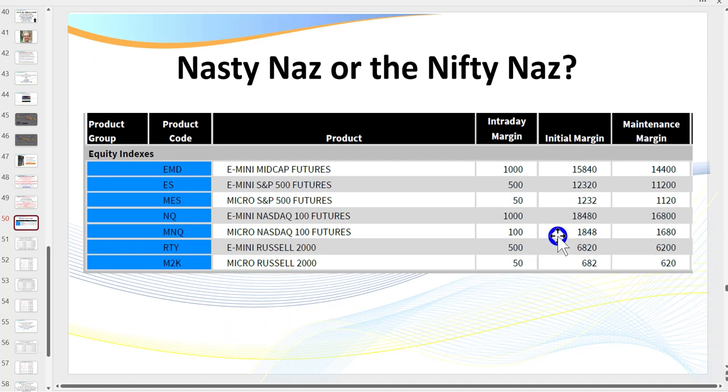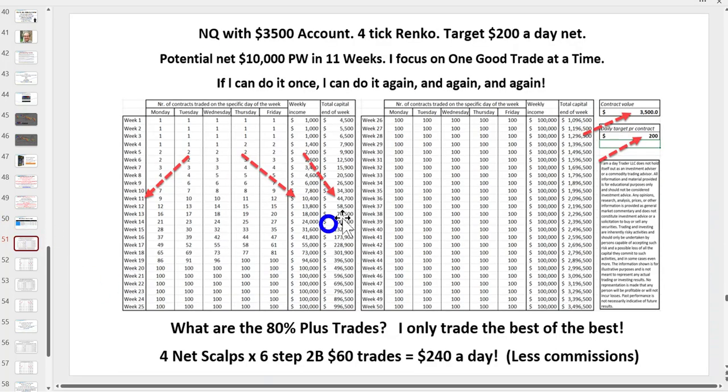I was trading the NQ - a great market with fantastic volatility. Because of the volatility, the initial margins are bigger on the big contract. If you're trading just intraday you don't have to put all of it up. To trade using my strategy you really need about $3,500 in your account. If you don't have that, start on the micro. Even if you have ten, twenty, or a hundred thousand dollars, still start out trading the micros.